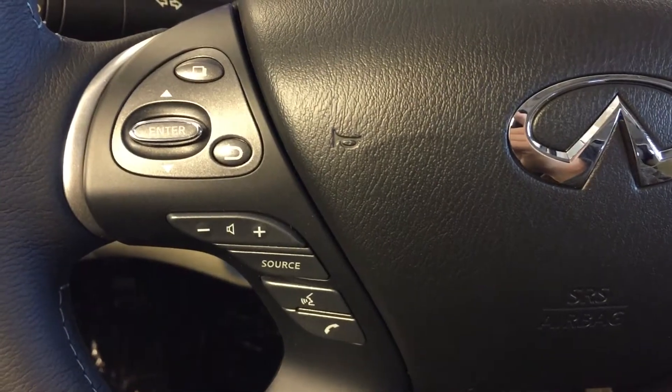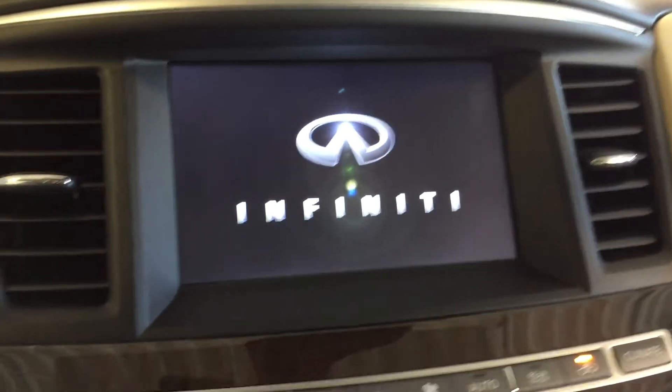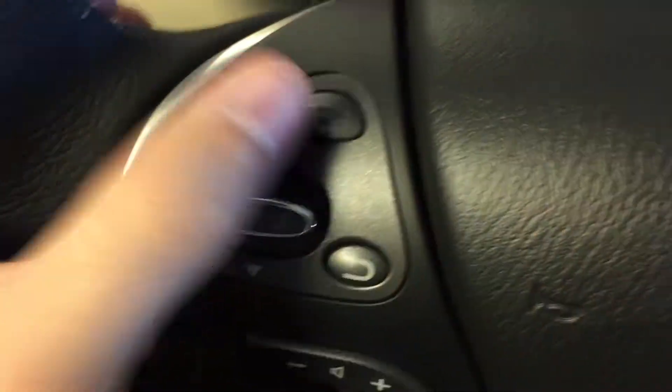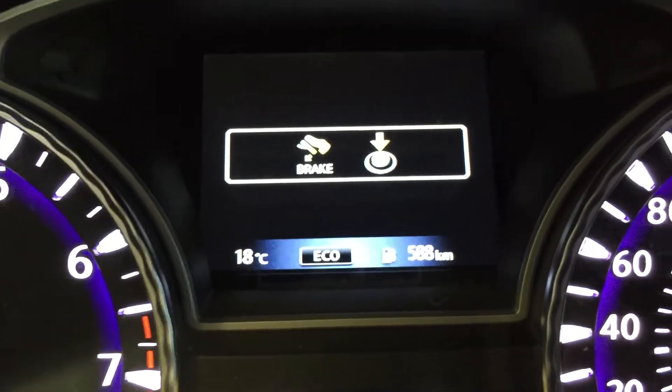Mounted on the steering wheel, we have audio control, hands-free communication control, cruise control, and keyless push-to-start ignition. We've also got displays that you can cycle through on the heads-up display using the button located on the steering wheel. Let's run through all those different displays now.